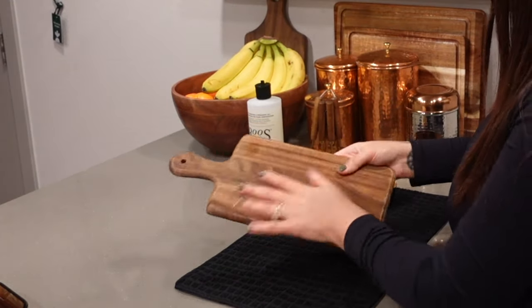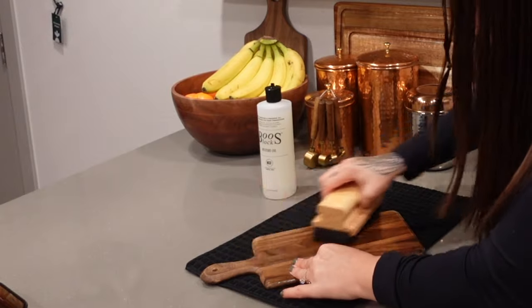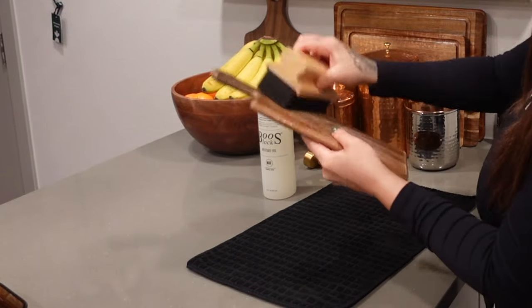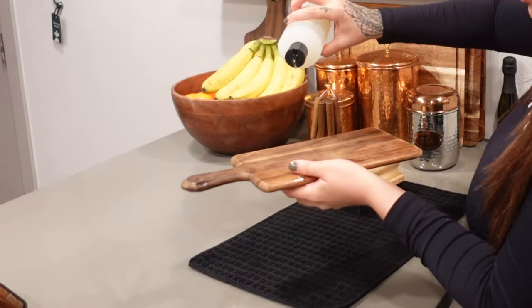My little cutting boards are for small fruits and veggies — you can also use them as charcuterie boards. I'm going to oil these as well because I want them to receive all the same benefits.